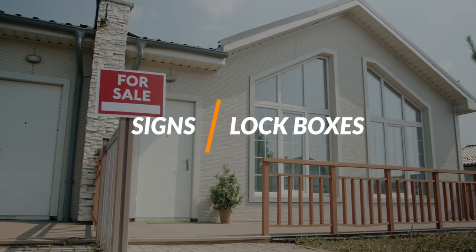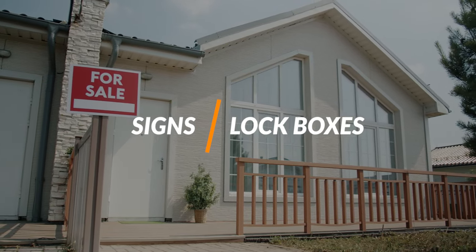Signs and lock boxes — if you go to our website you'll find our store where you can order a sign and a lock box and have them delivered straight to your home. These are great to help you sell your home and let others know that your home is for sale.